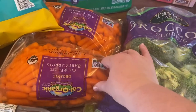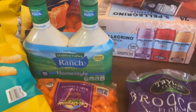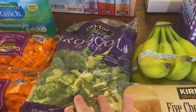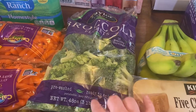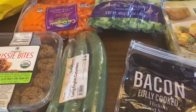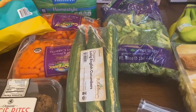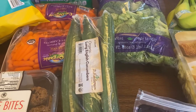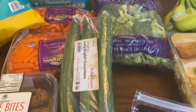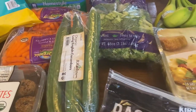Two big packages of baby carrots and two containers of ranch. A big package of broccoli florets, some cucumber. We love slicing cucumber up and eating it with hummus or putting it in a Greek salad, and occasionally we'll add it to juice with celery, carrots, lemon, ginger, and apples.